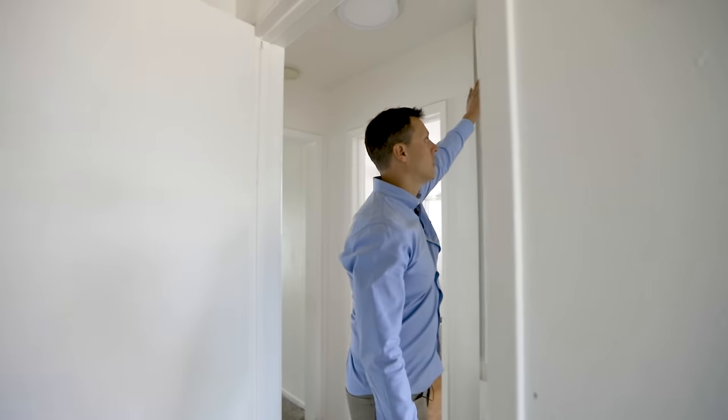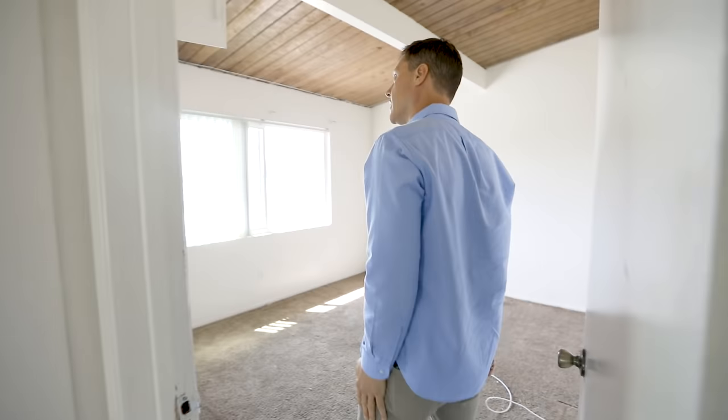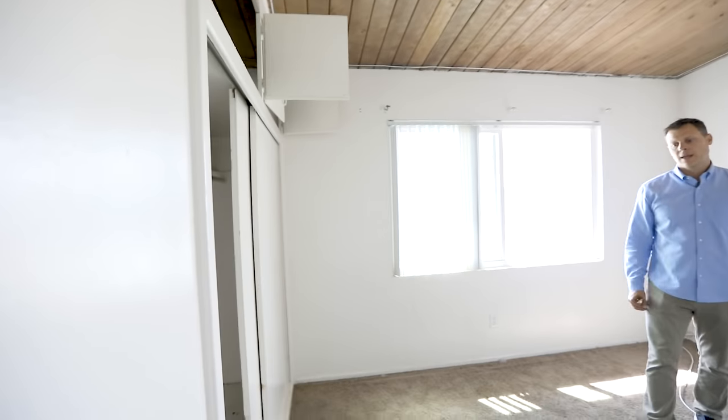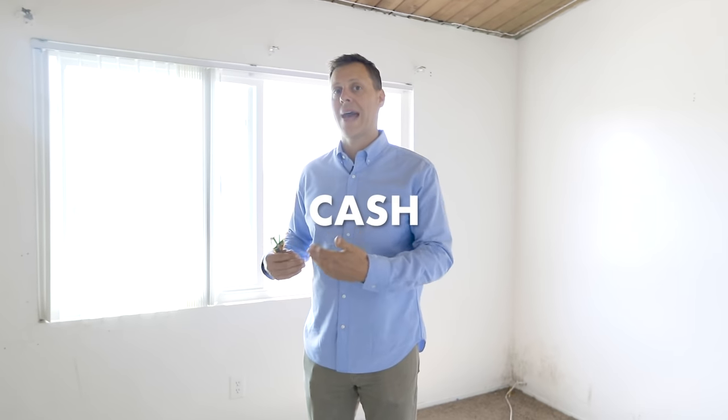We'll do window AC in the bedrooms, update everything, freshen it up — all new doors, all new hardware, cabinet faces, make sure everything closes nicely. This unit will go for $2,500. The rent roll is improving. When we purchased the property, we didn't get much of a loan because the rent roll was so low. We'll probably do a cash-out refinance and get back 75 to 80% of our initial investment, then hold and continue improving the product for residents.